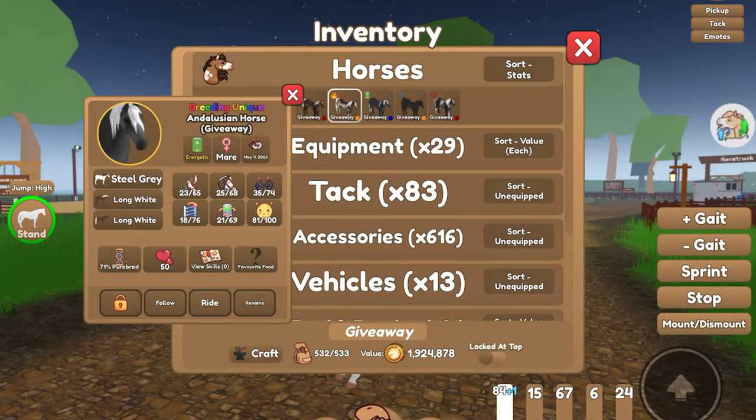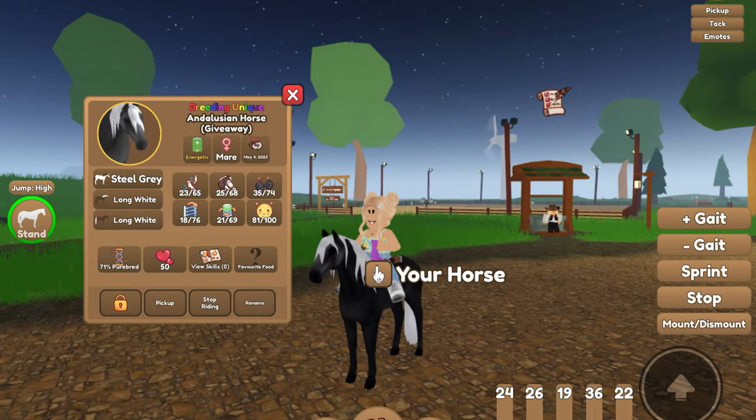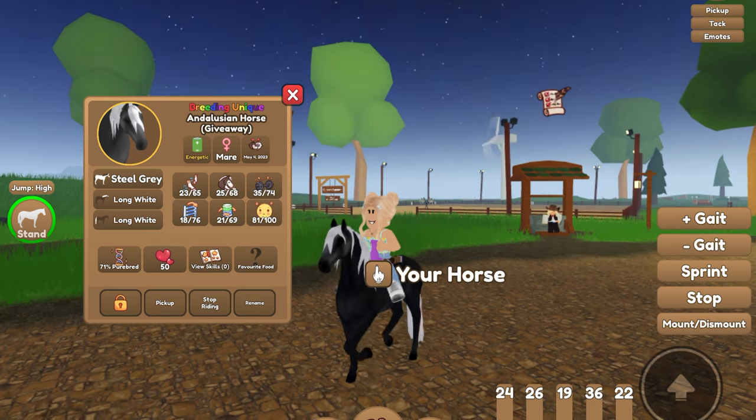We've also got this Steel Gray Illusion. This is what she looks like, and then of course here are her stats right there.